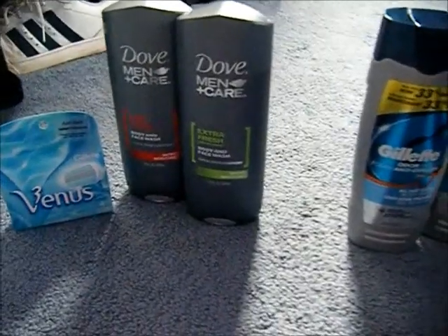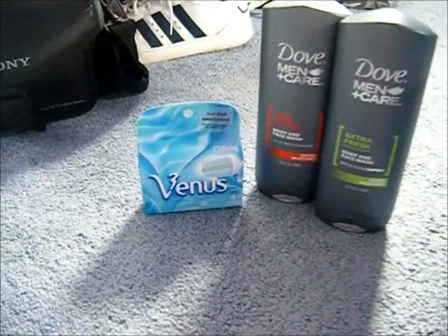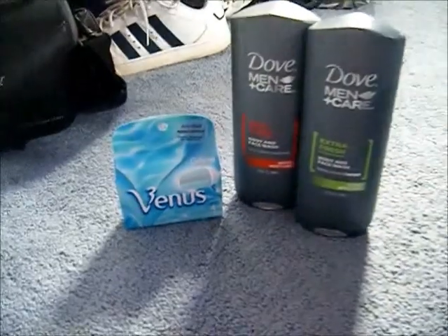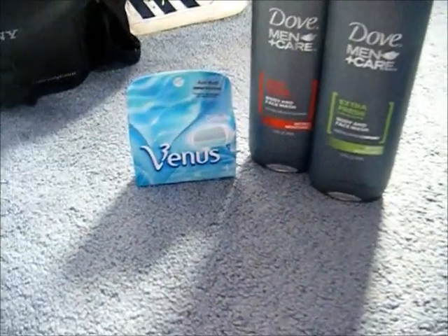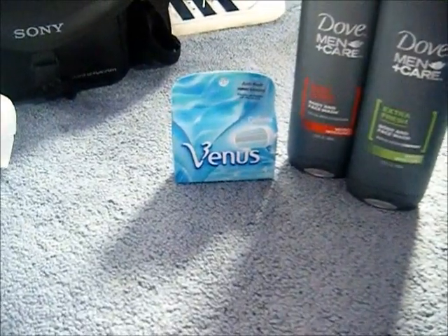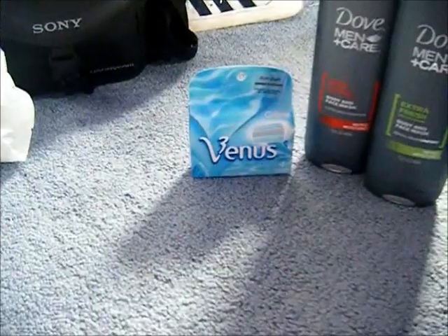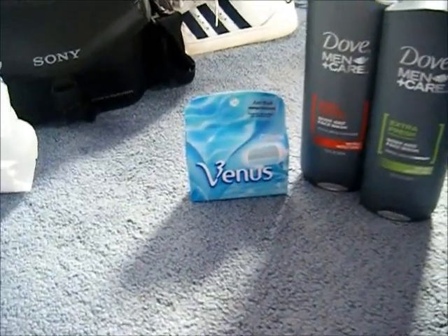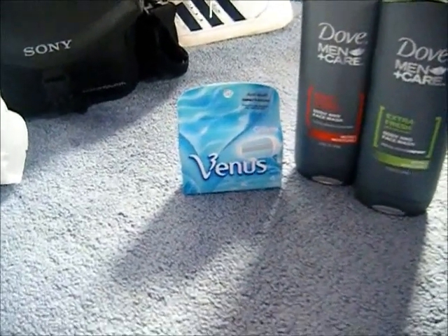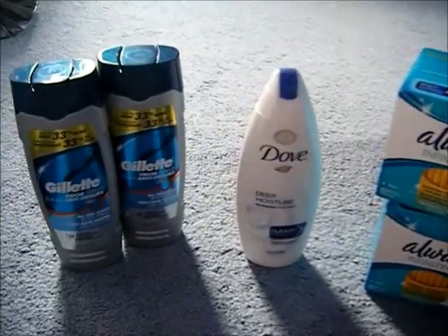At Family Dollar I got the Venus razors — I'll probably go there before Walmart from now on because of the savings. I had a manufacturer coupon for $2 off those razors, and Family Dollar had a coupon in their insert last week for $1 off refills. I used both and got them for $7. I also bought my son a car at Family Dollar, but for everything you see here I spent $19.66 total.